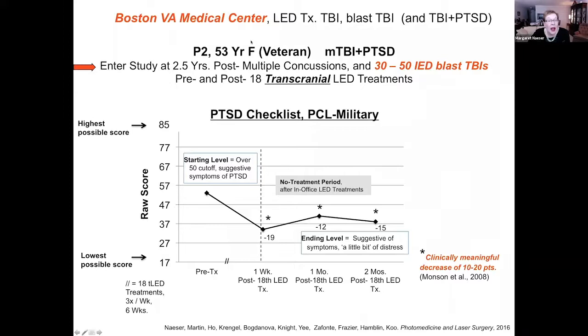At the Boston VA Medical Center, of course, we have many cases with PTSD. This is a 53-year-old woman who experienced 30 to 50 IED (improvised explosive device) blast TBIs, and she came in with a pretty high score for PTSD. Over 50 is the military criterion for PTSD symptomatology. She was treated Monday, Wednesday, Friday for six weeks, and she had a reduction of at least 10 points on her PTSD score. She was much improved and very happy about that.